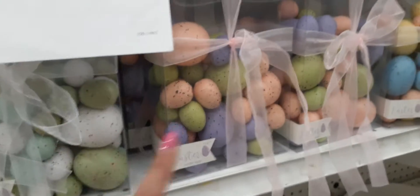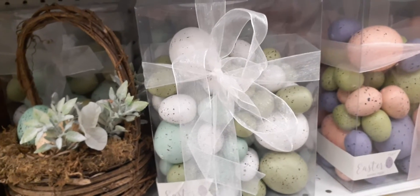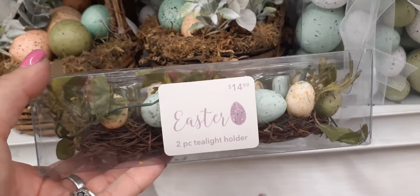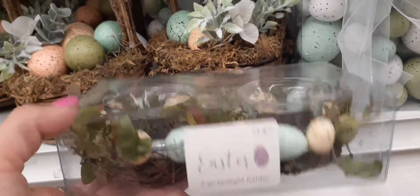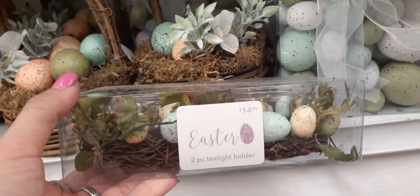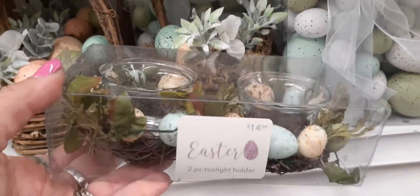You can get either the pink ribbon or the white ribbon that has different color eggs. This is more of a variety pastel and this is more of the green and matte white — both are adorable. These are two-piece tea light holders for $14.99. With 30% off that's going to be $10.49 — pretty cute, you could definitely use this for a couple of Easter seasons and it would make any table look really nice.